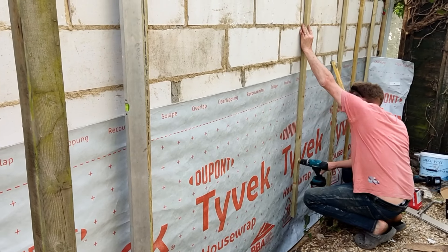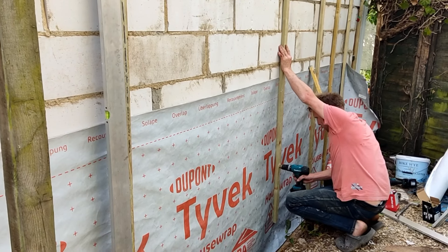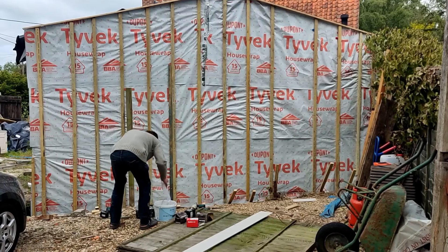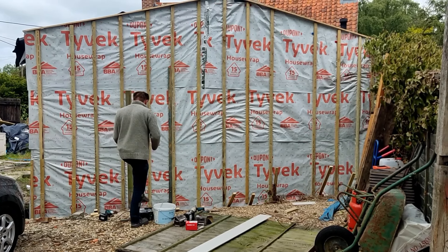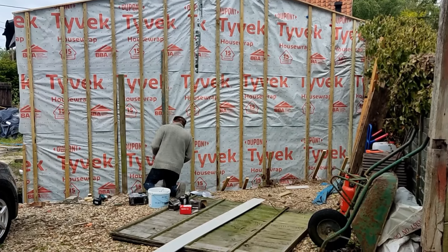I've just been called in from the garden to help Mark, so I better put down my phone and crack on. It's bank holiday Monday and hopefully by the end of today this wall will be totally clad — I'll keep you updated.